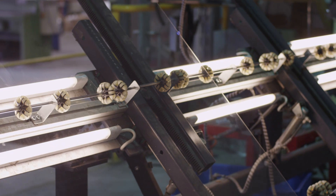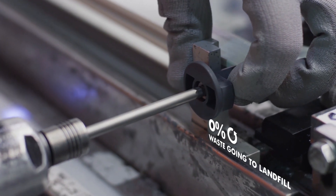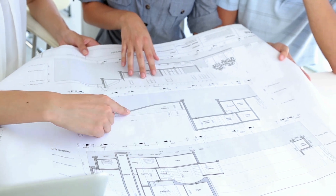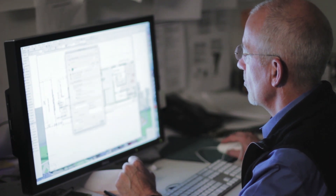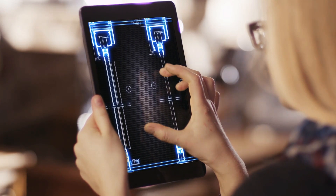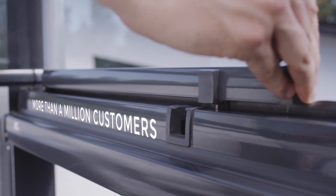We at Lumon manufacture tailor-made balcony and terrace glazings and balustrades. As a Finnish company, we understand the importance of balancing nature, as temperatures in our homeland may vary from minus 50 to plus 40 degrees centigrade. That's one of the reasons why we've reached high-end level in terms of function, design, durability and service.